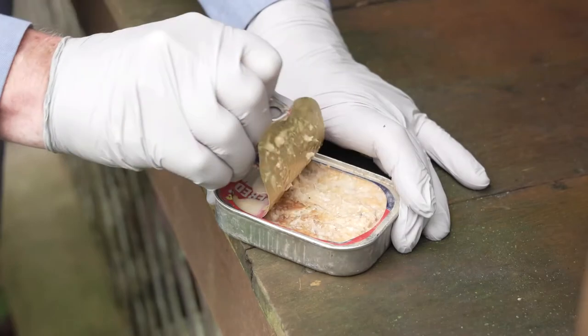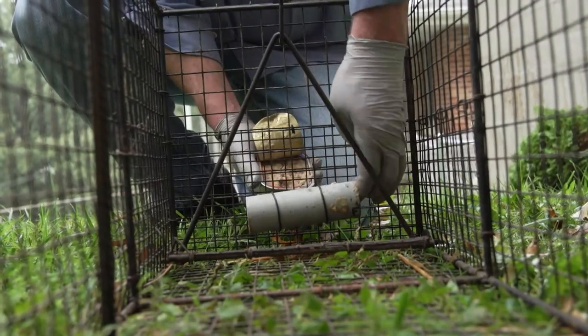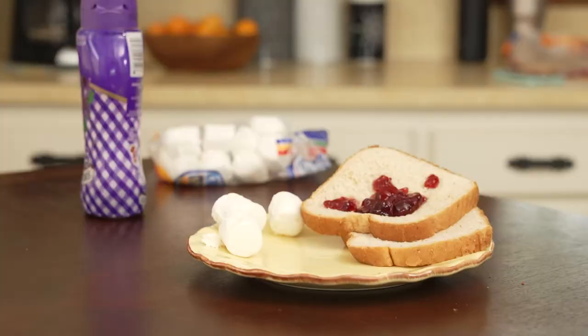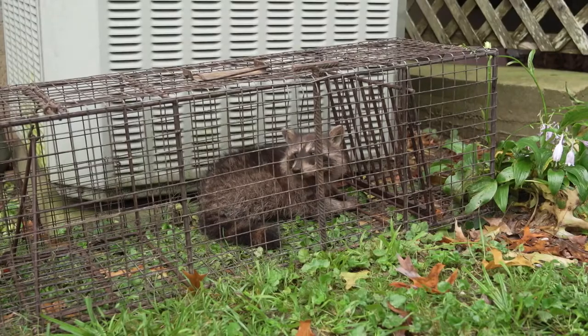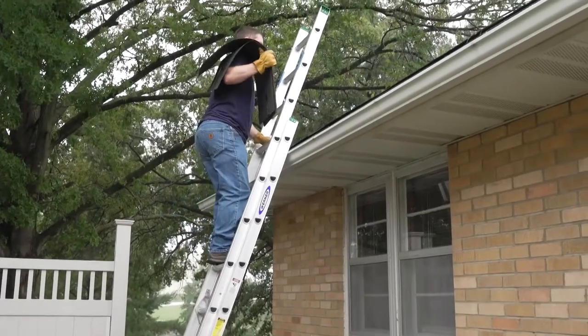Bait with cat food or sardines. To avoid accidentally capturing neighborhood cats, you may want to choose sweets like bread with jelly or marshmallows as bait. After the raccoon is captured, be sure to make repairs if the raccoon was entering a house or other structure.